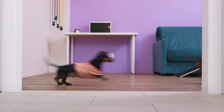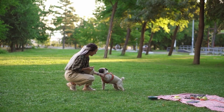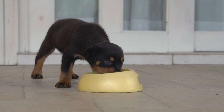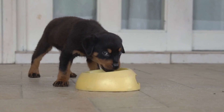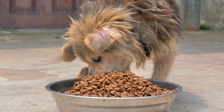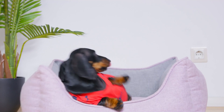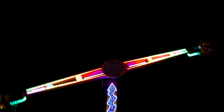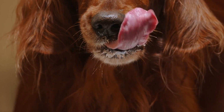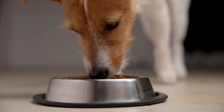Competition with Other Pets: In multi-pet households, dogs may feel the need to compete with other animals for food, which can lead to a sense of urgency during meals and result in rapid eating. Hunger and Food Insecurity: Some dogs that have experienced periods of food scarcity may develop a habit of eating quickly, fearing that their next meal may not be guaranteed — a behavior that often persists even in well-fed dogs. Enjoyment and Excitement: For some dogs, eating is an enjoyable and exciting activity, and the anticipation of a tasty meal can cause them to rush through it in their eagerness to taste every bite.